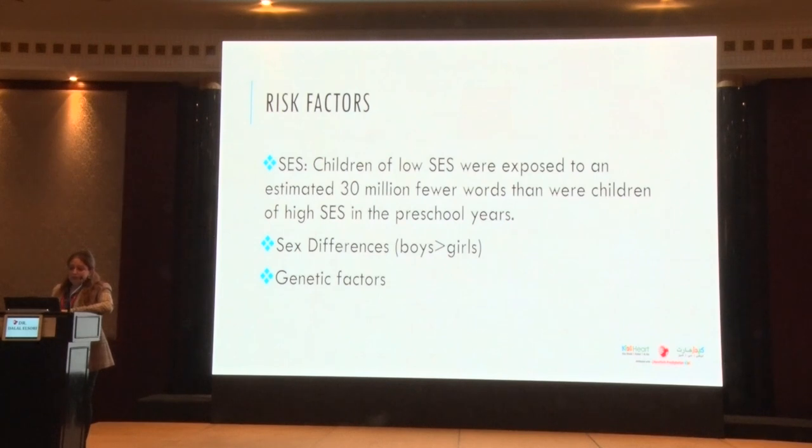For risk factors: a US study showed children of lower socioeconomic status were exposed to an estimated 30 million fewer words than children of higher SES in preschool, emphasizing the importance of high-quality daycare and preschool. Boys are more prone to language disorder than girls. Genetic factors matter — ask when did the parents talk, about siblings, family history of speech delay or hearing impairment, and social communication disorders or autism spectrum disorder.